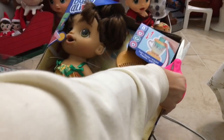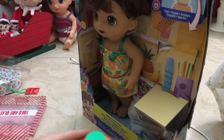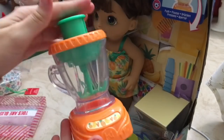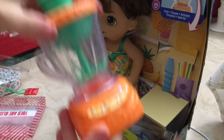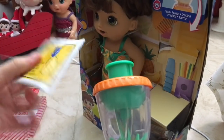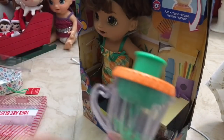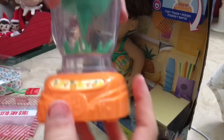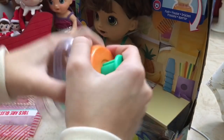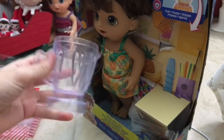Almost got the blender out — come on — all right, there we go. Here is the blender. This is very cute. Basically you put one of the food packets in here. I'm probably gonna end up using the pineapple one because it's really cool. I love how they're releasing more flavors of the packets. This part comes off as well.